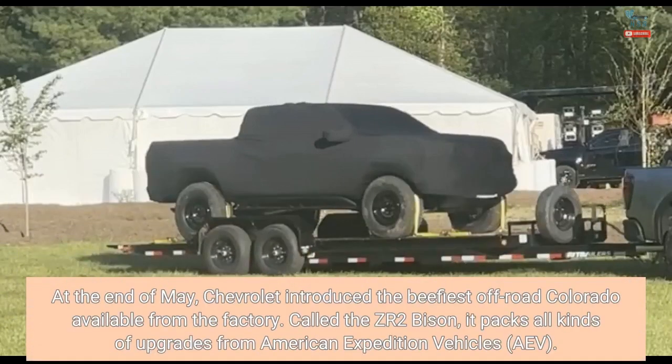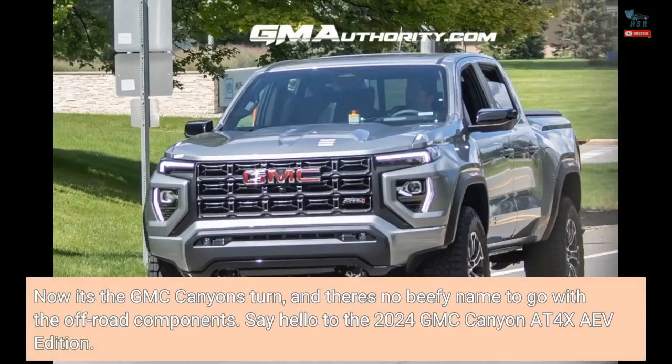At the end of May, Chevrolet introduced the beefiest off-road Colorado available from the factory. Called the ZR2 Bison, it packs all kinds of upgrades from American Expedition Vehicles, AEV. Now it's the GMC Canyon's turn, and there's no beefy name to go with the off-road components. Say hello to the 2024 GMC Canyon AT4X AEV Edition.